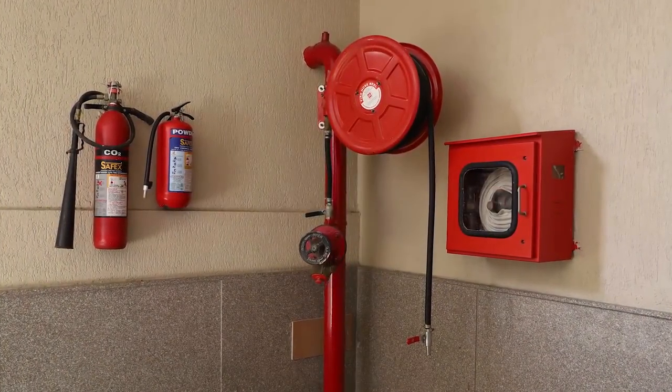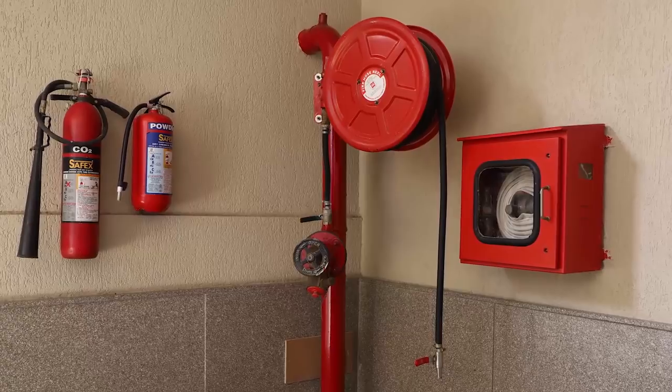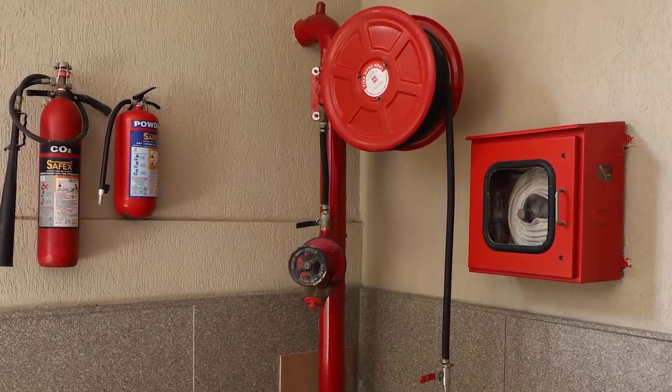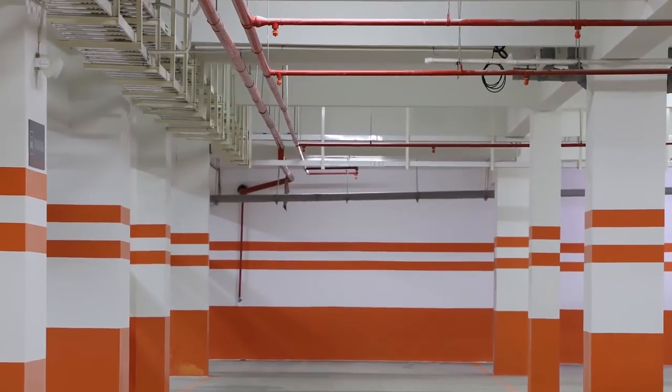24-hour auto fire system in case of emergency with 60 HP electrical water pump with associated JOKI pump to get constant water pressure. Fire sprinkler in basement and office passage area for fire safety.